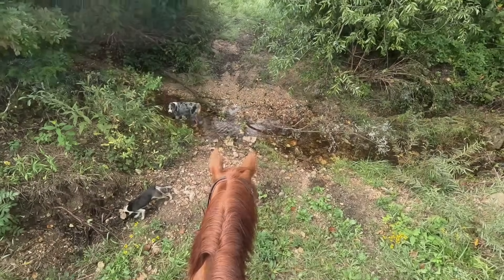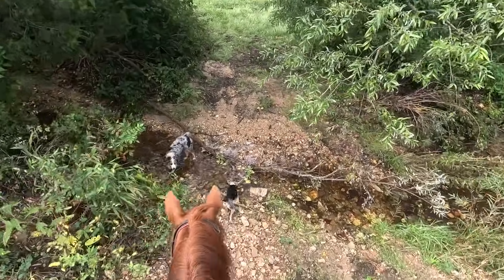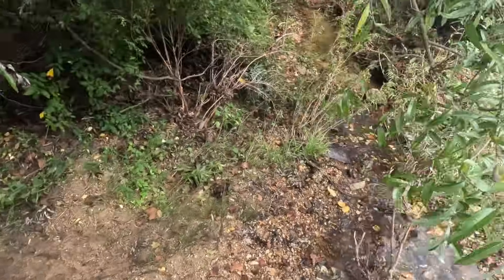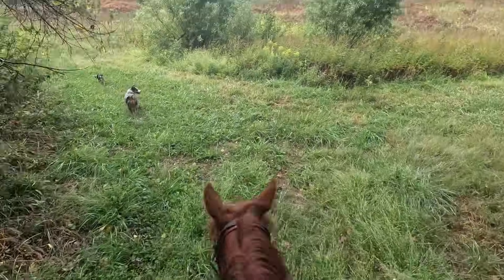Ponying is also good for water obstacles and things that would cause a horse trouble if you were riding them for the first time. Like this tree down in a steep creek crossing — the old horses do it fine, but it helps to pull the young ones through the first time or two.